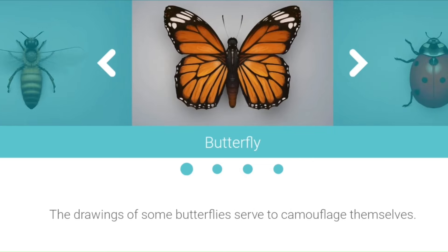Butterfly. The drawings of some butterflies serve to camouflage themselves.